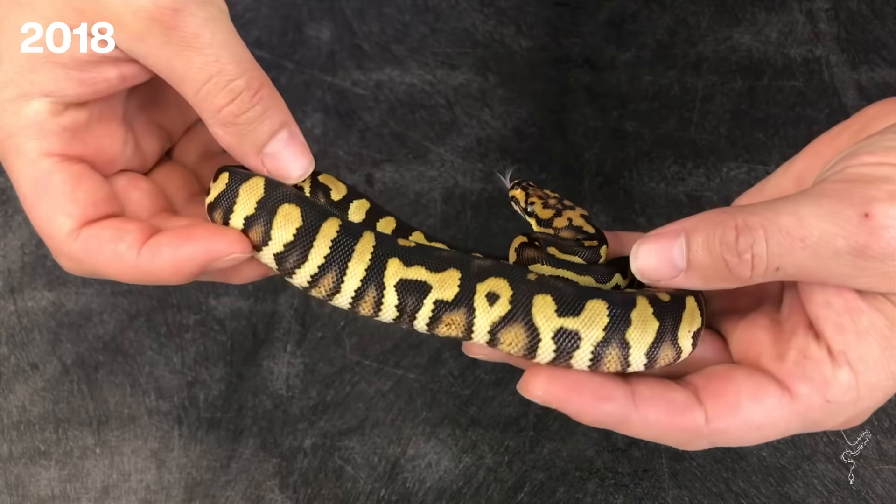Following years we found out the reason they were so crazy looking is because Spotnose and Chocolate ended up proving allelic, as did Wookie. So Wookie, Chocolate, and Spotnose are all in the same complex — they all create these really wild patterns together — and the Dark Knight was the beginning of that discovery.